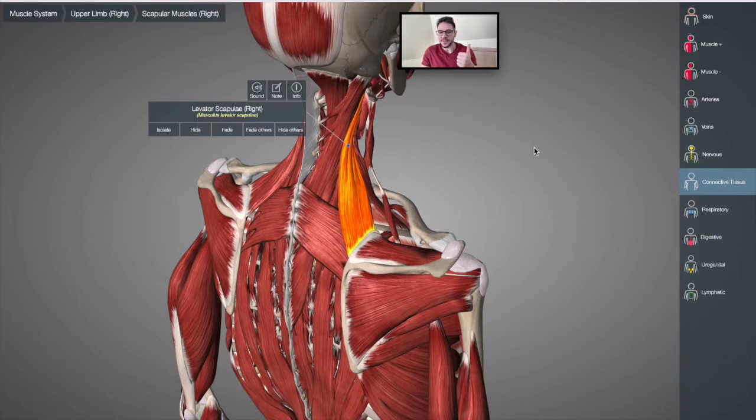You've got 17 muscles that attach up to the scapula, which is great — there's a lot of protection, it's very difficult to fracture, and a lot of movement is available. But if one of those muscles brings the scapula out of alignment because it's tight or has some sort of problem, then all the rest are going to suffer. It's like a domino effect — when one falls, the others follow.